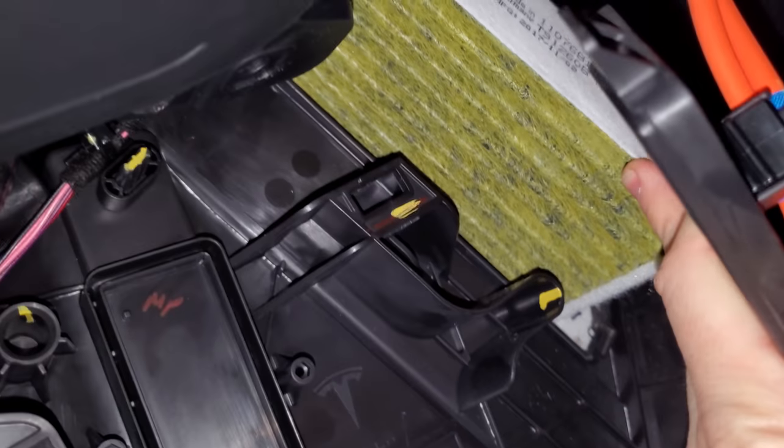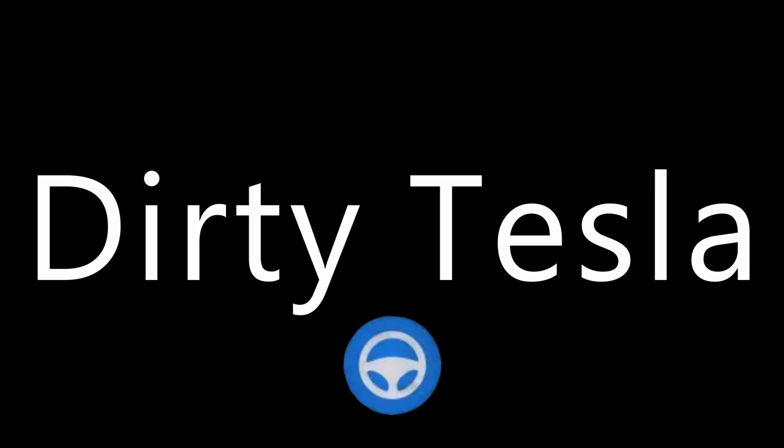Moment of truth here. Oh, that really hurt! What's going on, everybody? Today we are talking about essentials you need in the winter. Some of these are Tesla specific, some are not.